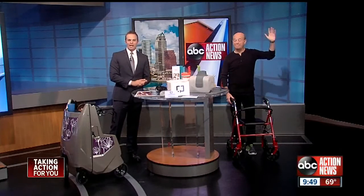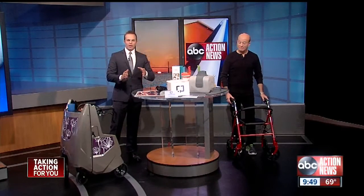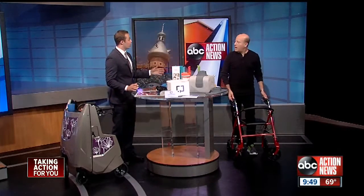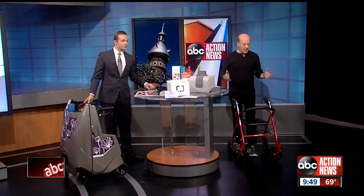He is Steve Greenberg, the author of Gadget Nation, and this morning we're going to talk about products to make your life easier. Steve, you brought these products, all of which are award-winning problem solvers.